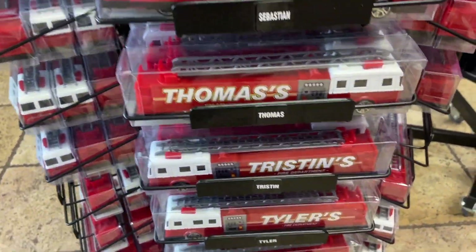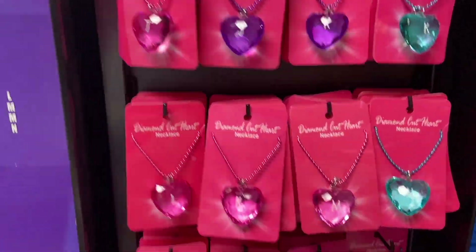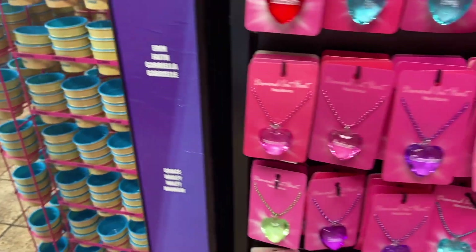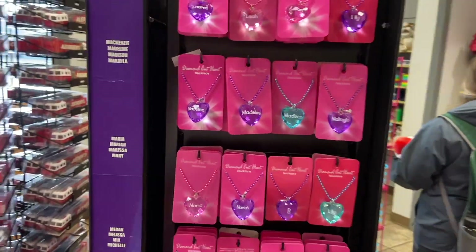Tristan — that's about as good as we get. We also have these diamond cut heart necklaces for someone in your life who would love a diamond heart necklace — the heart of the ocean, if you will.